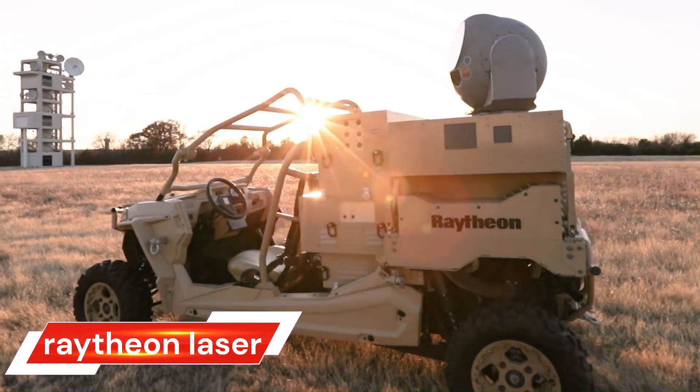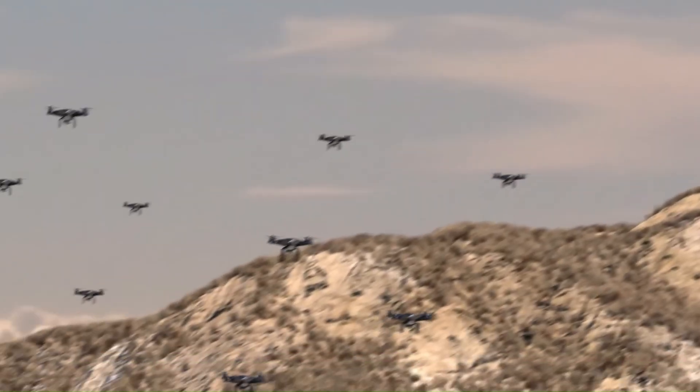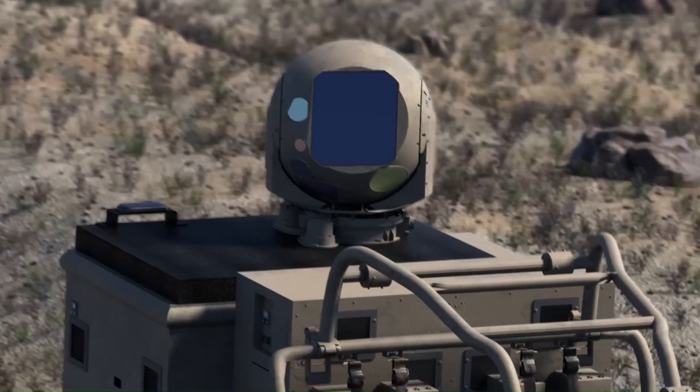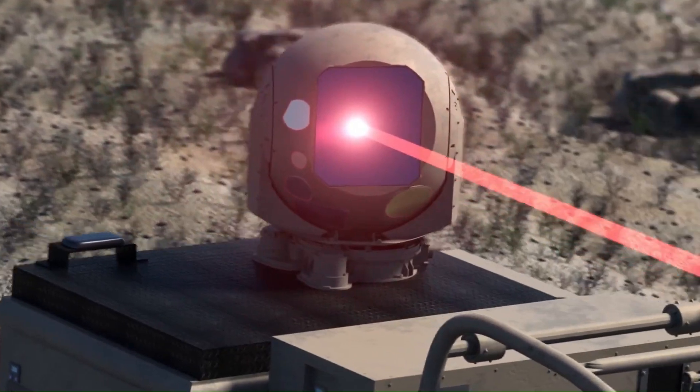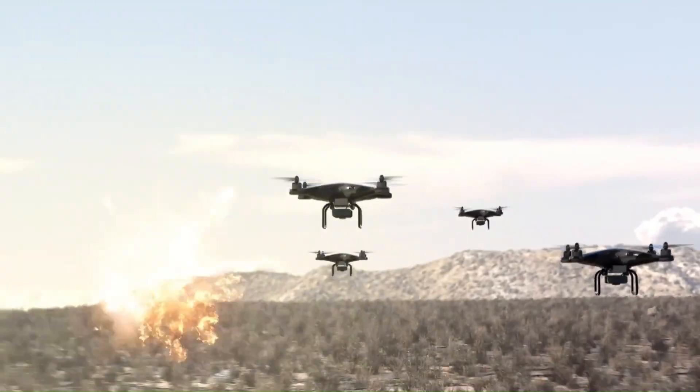Raytheon Technologies is at the forefront of high energy laser systems that use photons, or particles of light, to carry out military missions and civil defense. These directed energy technologies are capable of detecting threats and tracking during maneuvers.